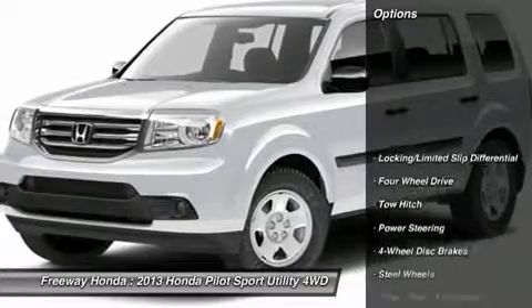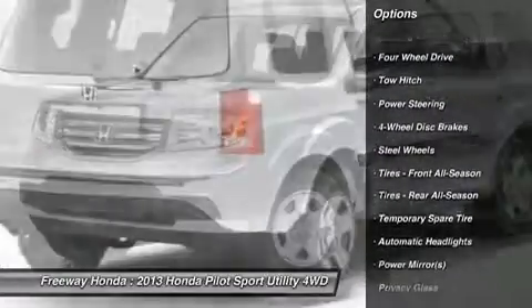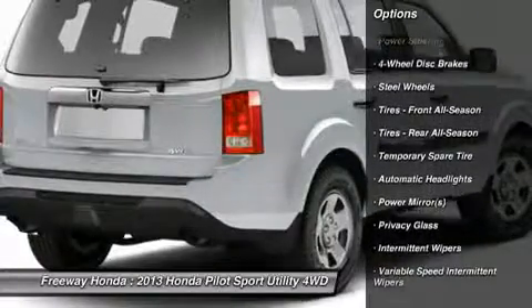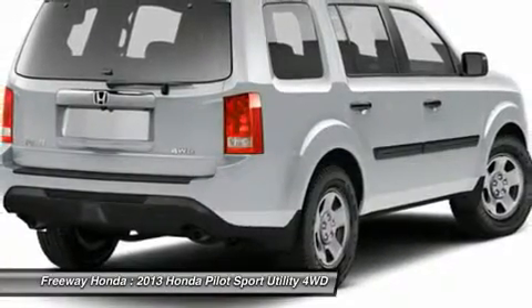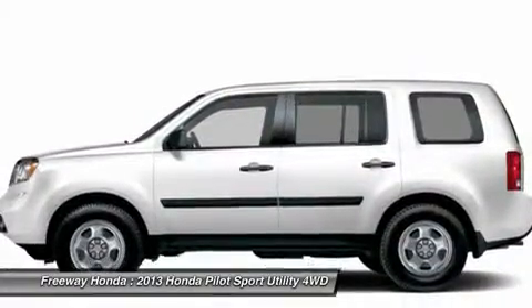Here are some of this vehicle's great options: tow hitch, steering wheel audio controls, anti-lock braking system, traction control, stability control, power steering, adjustable steering wheel, keyless entry, floor mats, and cruise control.